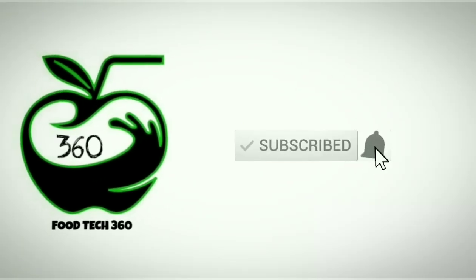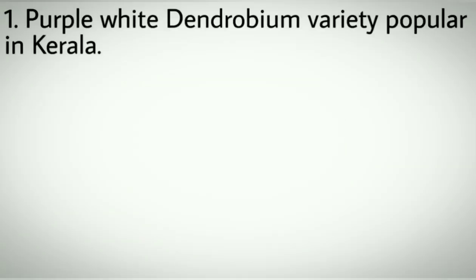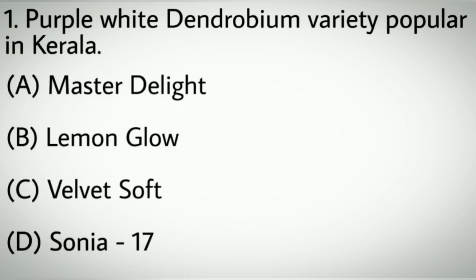So without any further delay, let's get started. Question number one: Purple white Dendrobium variety popular in Kerala. Option A: Master Delight. B: Lemon Glow. C: Velvet Soft. D: Sonia 17. Correct answer: D, Sonia 17.